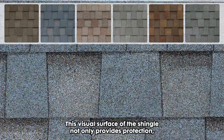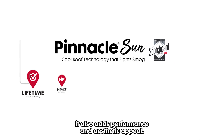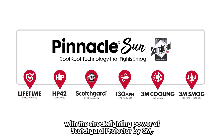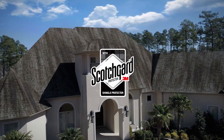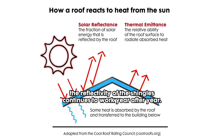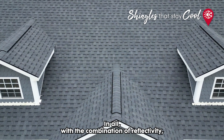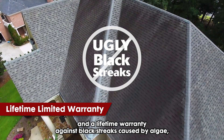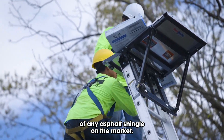This visual surface of the shingle not only provides protection, design, and color to the roof, it also adds performance and aesthetic appeal. Combining these new innovative technologies with the streak-fighting power of Scotchgard Protector by 3M, this shingle packs tremendous value for you. Because your shingles are protected from algae growth, the reflectivity of the shingles continues to work year after year. With the combination of reflectivity, smog-reducing technology, and a lifetime warranty against black streaks caused by algae, Pinnacle Sun has one of the most unique sets of features of any asphalt shingle on the market.